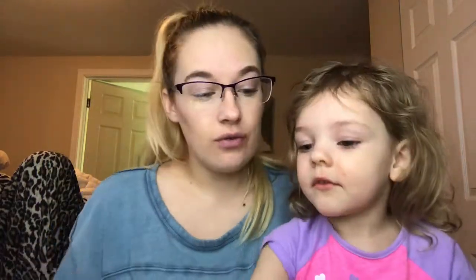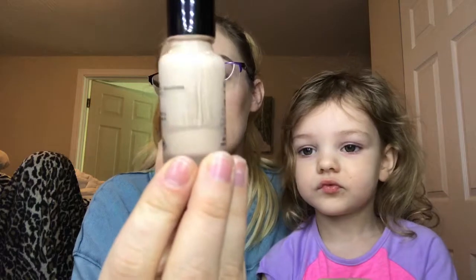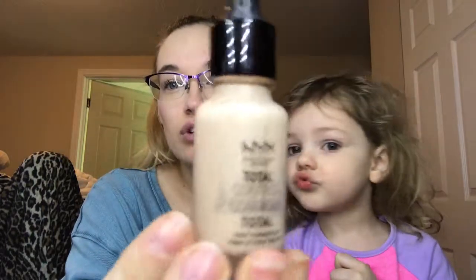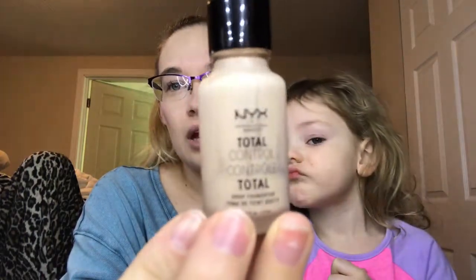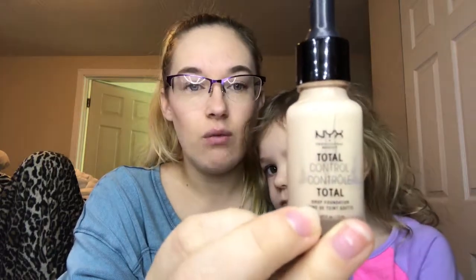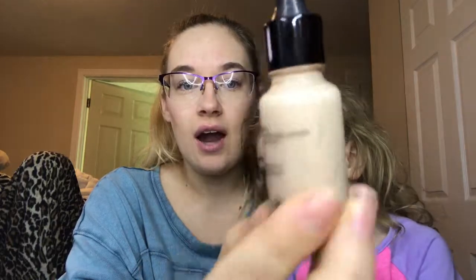N is the NYX Total Control Foundation. I have just a little bit left. I believe this is not my shade — it's a little pale for me even in winter. It's in the shade Vanilla and the coverage is not that great. I might have to mix this with another foundation. I don't think I'd ever repurchase this, but I love NYX — it's my favorite drugstore brand.